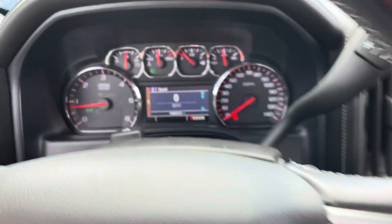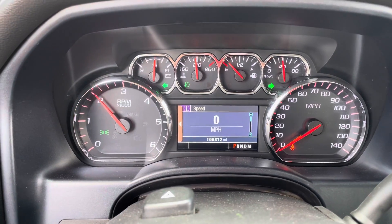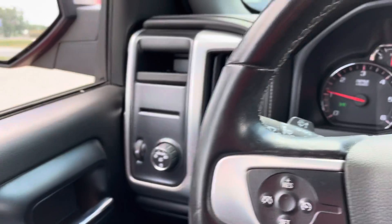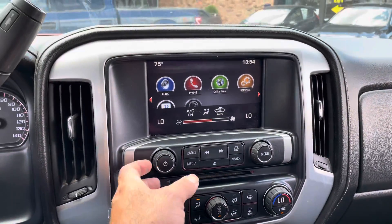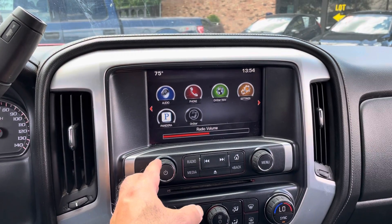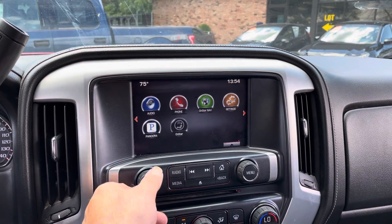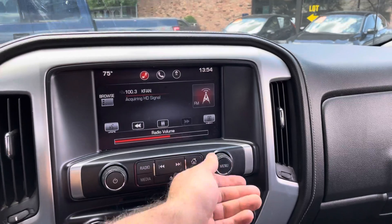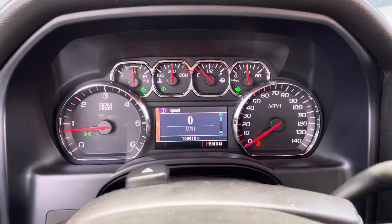Well equipped SLE. Look at the miles on this — 106,812. No misfire, no hesitation. All the windows work. Let's test the AC. Factory sound system. You can connect your smartphone into this vehicle. It's got a nice station here. Automatic transmission goes from gear to gear without any delays. There's your backup camera.